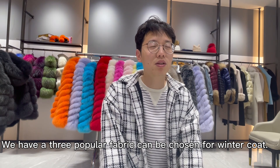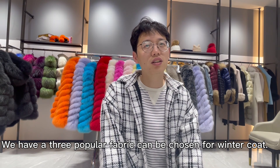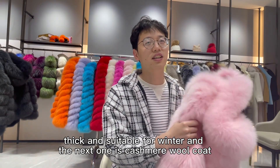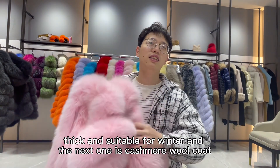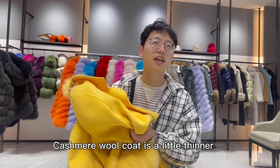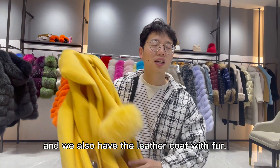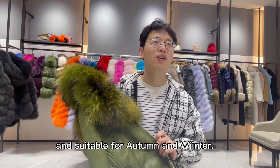We have three popular fabrics to choose from for a winter coat. The first one is a fur coat — thick and suitable for winter. The next one is a cashmere wool coat, which is a little thinner than fur but also very warm. We also have the leather coat with fur; the leather is thin but windproof and suitable for mild winter.